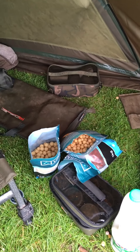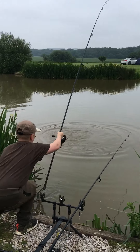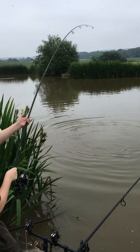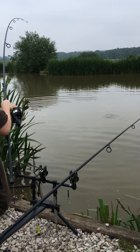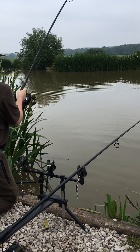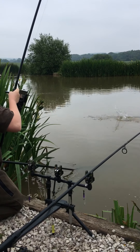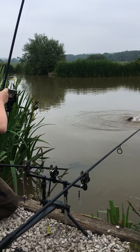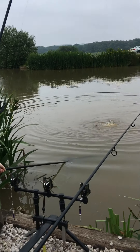I think he's fishing on 15 mils. Quite an overcast day today but I think he's doing quite well. That's a lovely mirror.